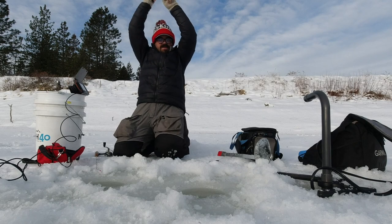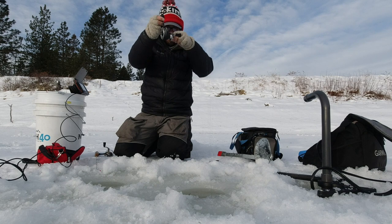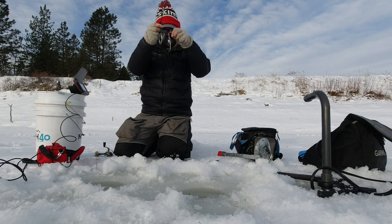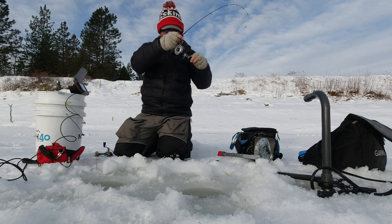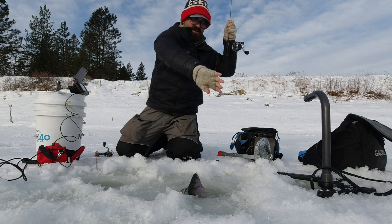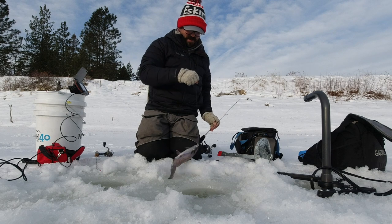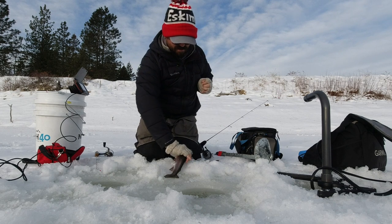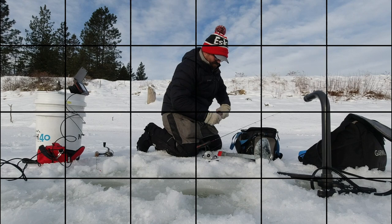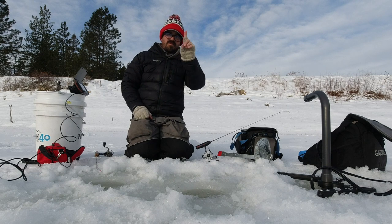There we go — that rainbow wanted those maggots. Nice rainbow too, look at that. Gorgeous. First score for the maggots. Really pretty rainbow trout. Alright, that's one point for maggots.